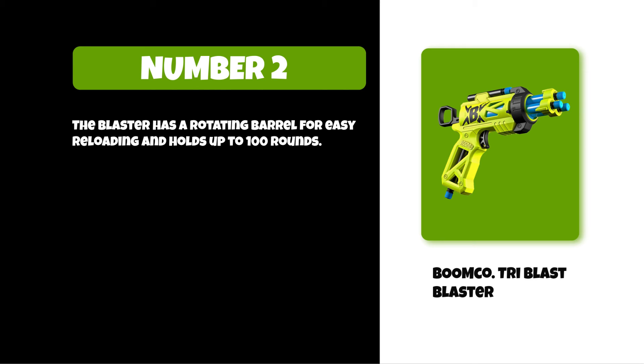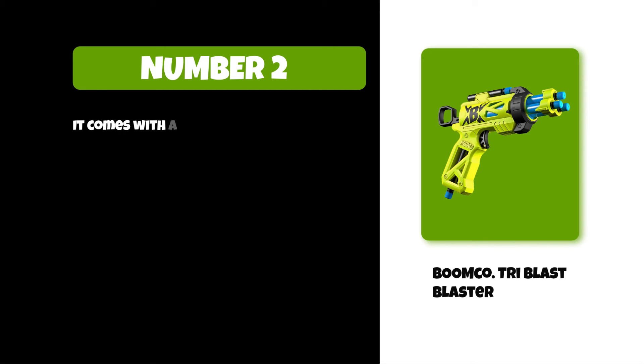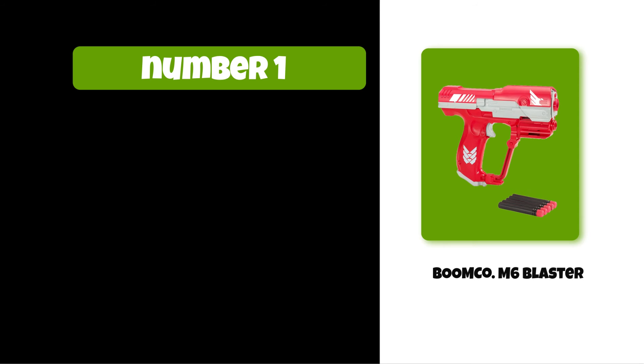There are two modes: rapid fire mode or slam fire mode. It comes with a blaster, six foam darts, and a target. At number one: the BoomCo M6 Blaster. It is a replica of the weapon carried by military personnel in the Halo universe.